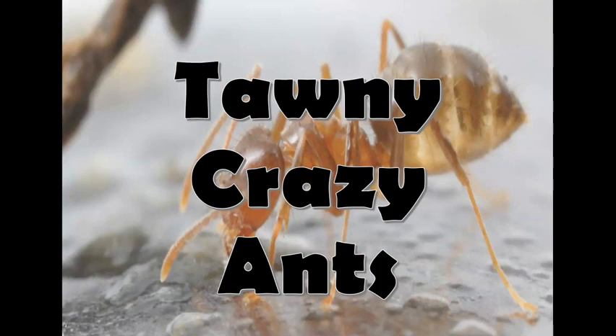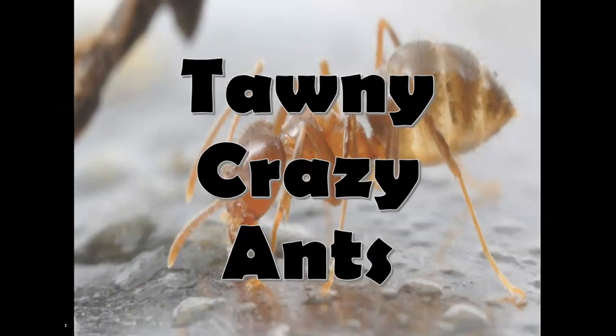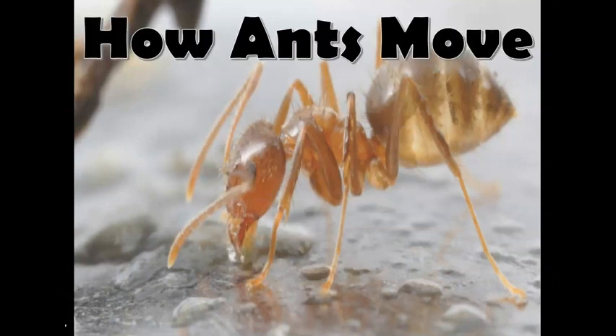First, I'll tell you about their movement. They walk in a straight line by smelling pheromones left behind by other ants from their colony. They move together and work together.